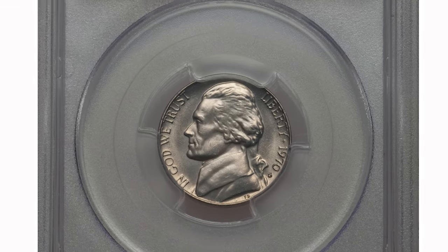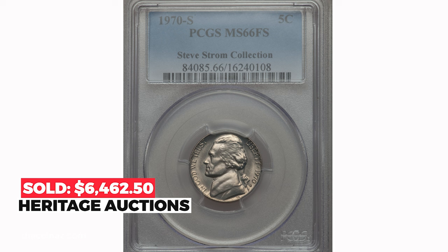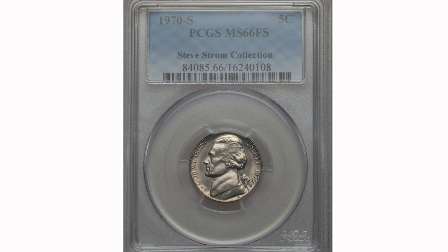This coin sold on January 7, 2016 for $6,462.50 at Heritage Auctions.